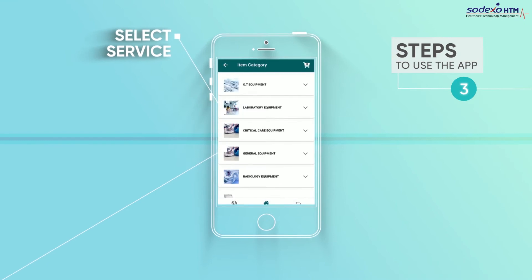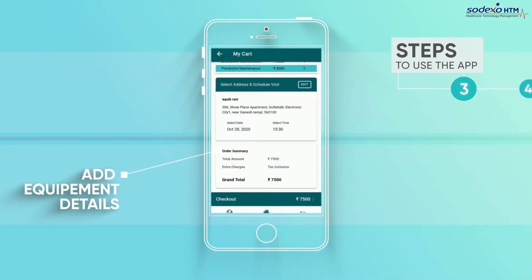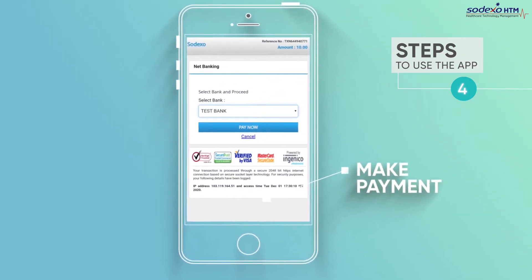Step 3: Select the service. Add equipment details and schedule a visit at your convenience. Step 4: Pay through the app to complete your transaction.